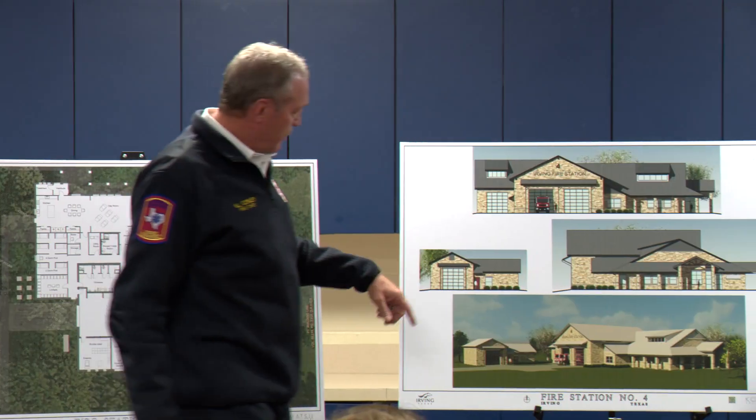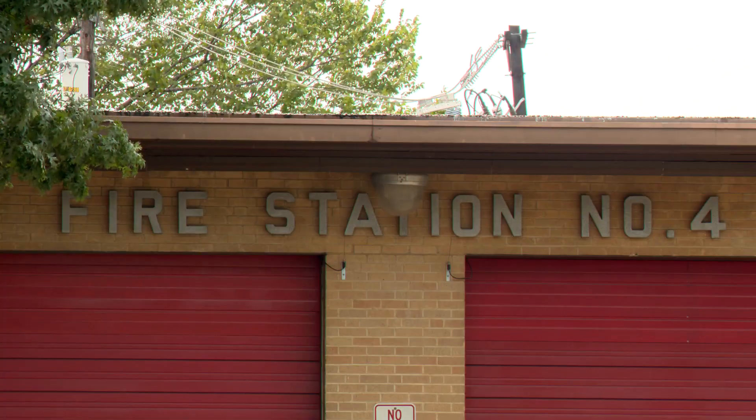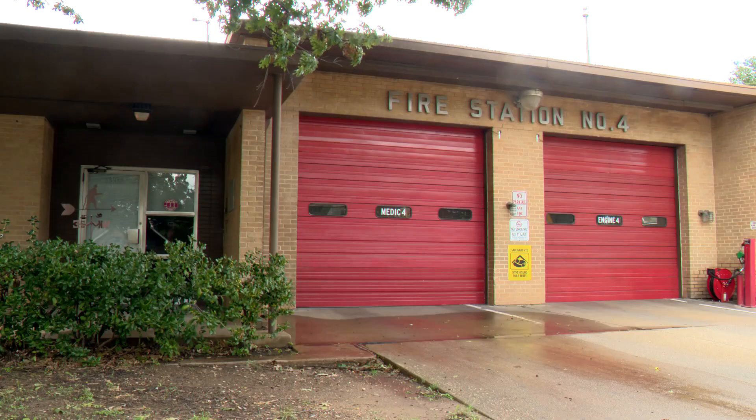Fire Chief Victor Conley knows the current Station 4 very well. When I hired on in January of '86, that was my station. He says the design of the new station will be a big improvement over what's there now. The station was built for much smaller apparatus, but a lot of our newer equipment will not fit in that apparatus bay.